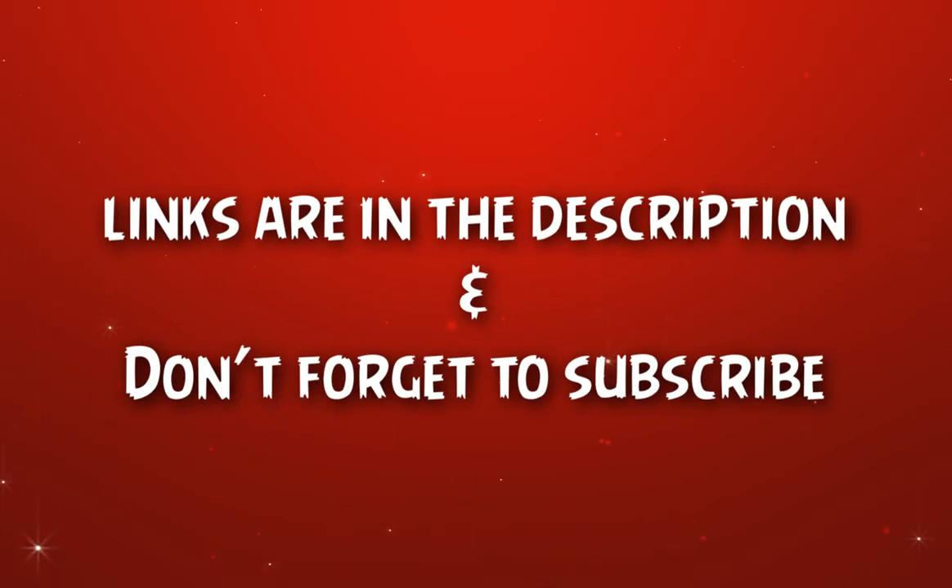With that, we come to the end of our review. I hope you'll like our recommendations and that they help you make a better decision.